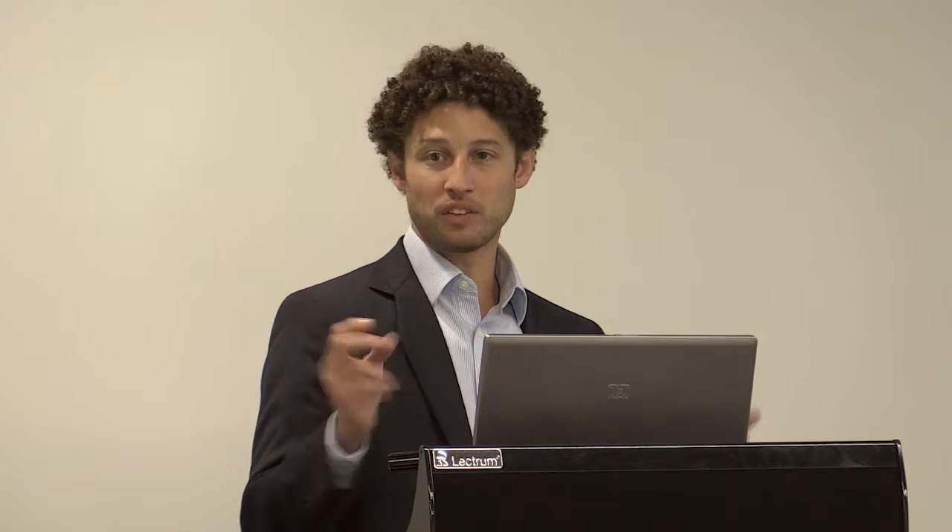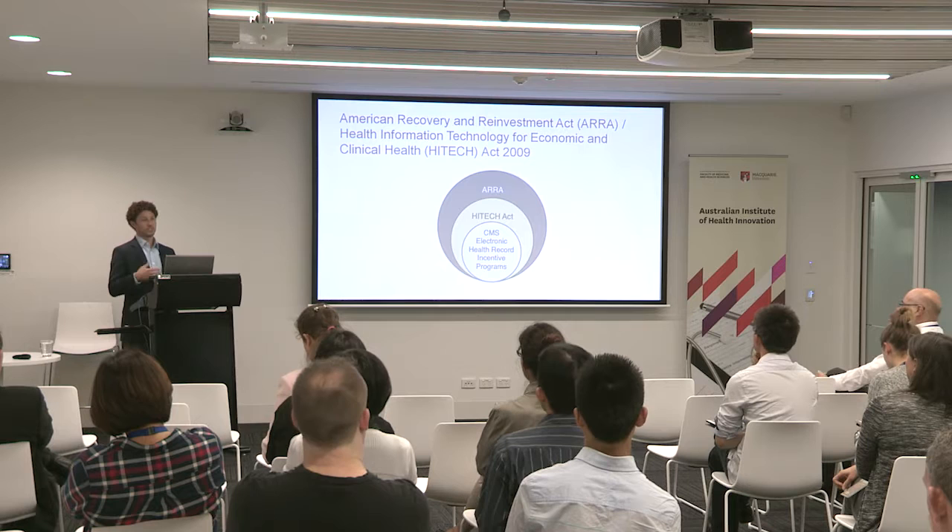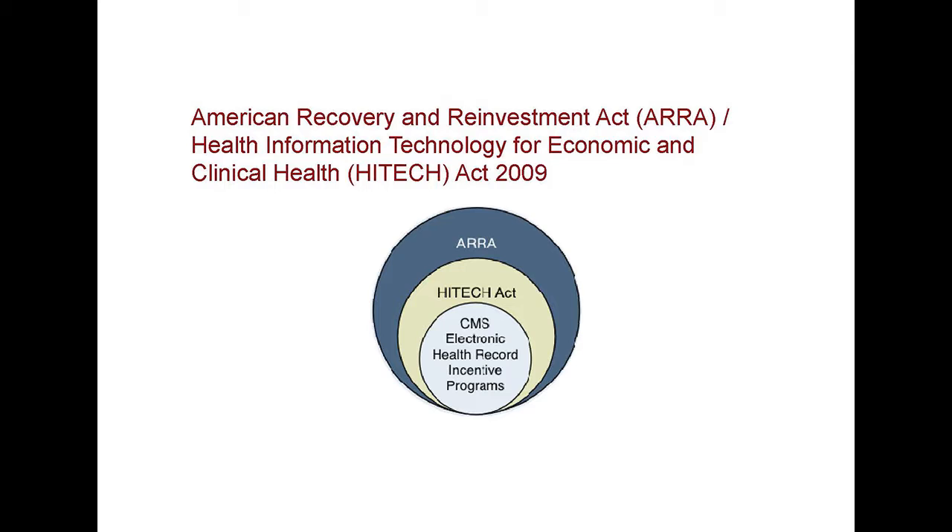The American Recovery and Reinvestment Act has long-lasting legislation that incentivized hospitals to install medical records and use them in a meaningful way. 'Meaningful use' is a buzzword in the United States — it's not just that you install a computerized provider order entry system, but that a certain number of your orders are done electronically, and then you qualify for incentive payments over time. The program was suggested to transition to where you're penalized if you're not doing those things. Thankfully it's moving more towards trying to drive the provision of value in health care. I just wanted to set the stage of what has driven EMR adoption in the US.